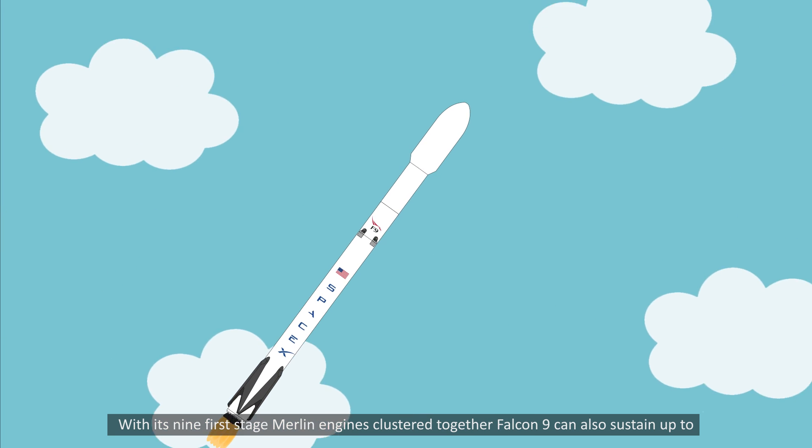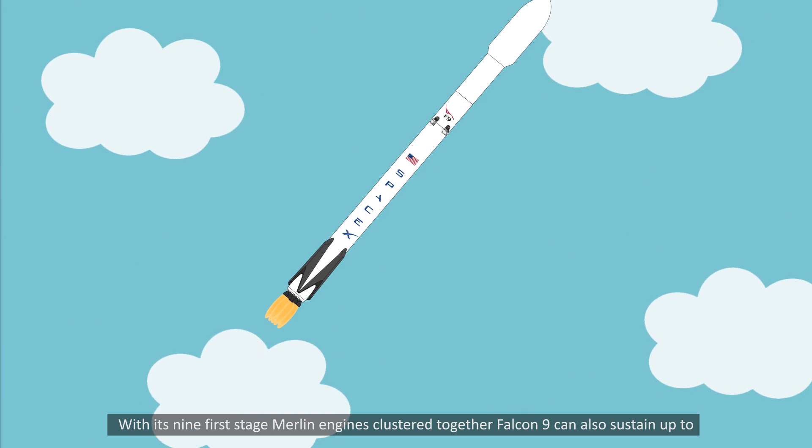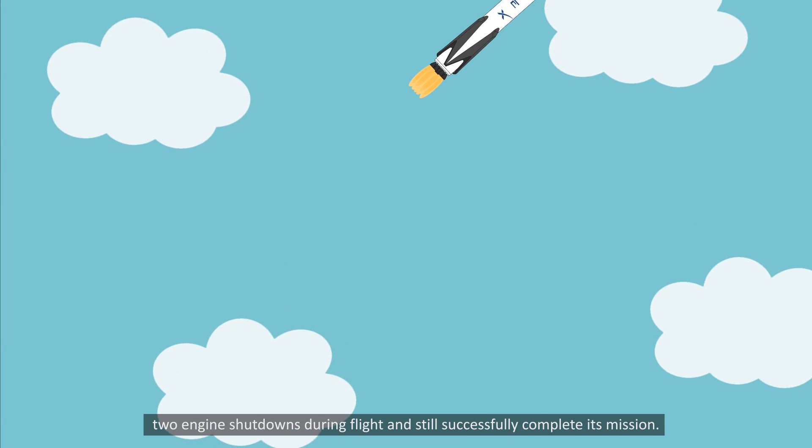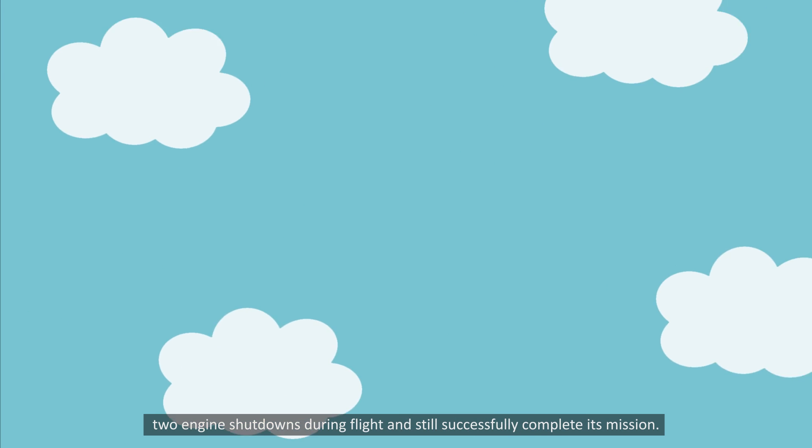With its nine first-stage Merlin engines clustered together, Falcon 9 can also sustain up to two engine shutdowns during flight and still successfully complete its mission.